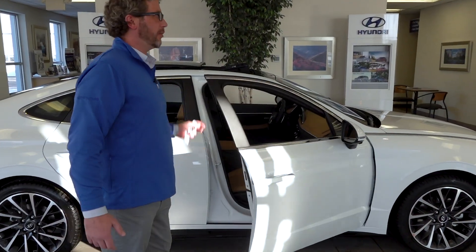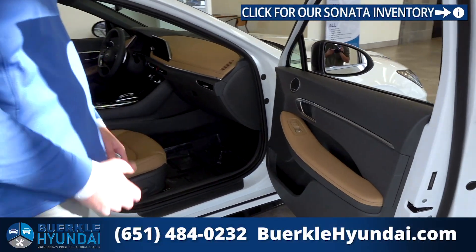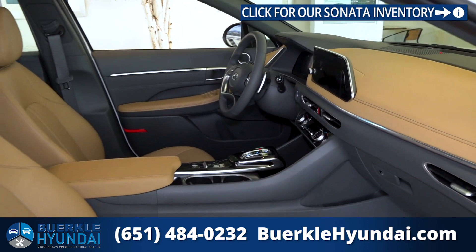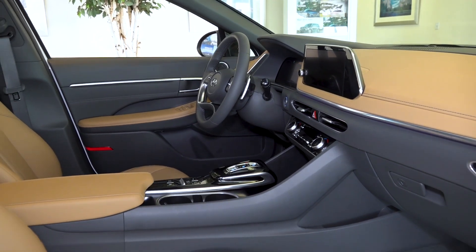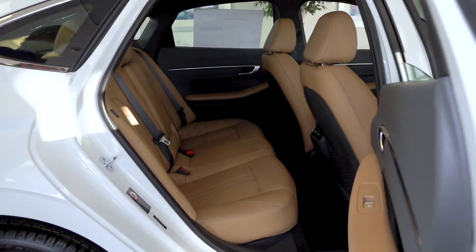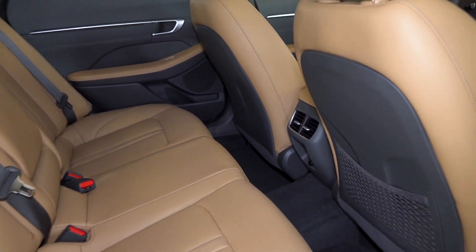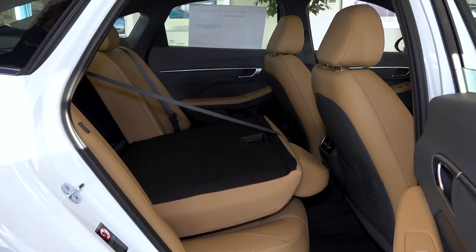Take a look at the interior. The Limited trim level gives you the Bose Premium sound system, leather-wrapped interior, power passenger seat, heated and ventilated seats, and a huge 12.3-inch infotainment display with all of Hyundai's technology. In the second row, there's plenty of space for passengers, along with charging ports and a vent system for climate control. If you don't have passengers, you can fold the seats down for longer items.